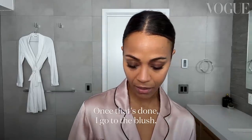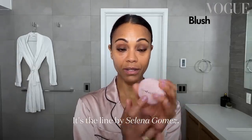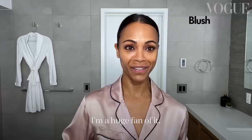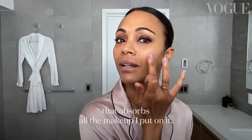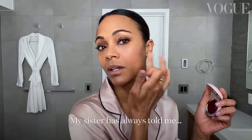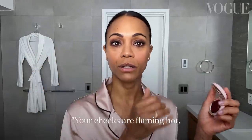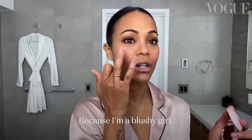Once that's done I go to the blush, and I'm using this one called Rare Beauty — it's the line by Selena Gomez. I'm a huge fan of it. I have the kind of skin that absorbs all of the makeup I put on it, so this is always in my bag. My sister always told me my cheeks were flaming hot and to tone it down on the blush, because I'm a blushy girl.